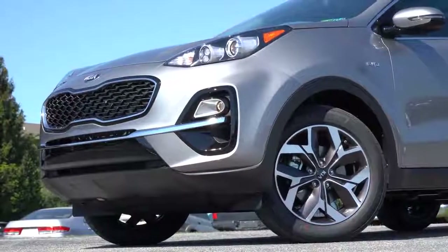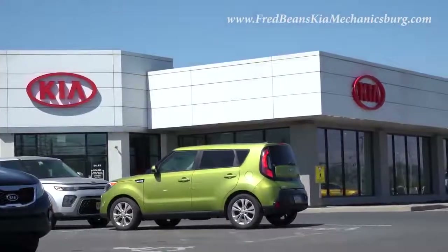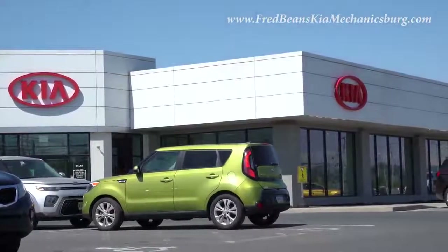What is up you guys, welcome back to another one. If you are new to the channel, I am Gold Pony — I do new car, truck, and SUV reviews on YouTube. Today we are in the new 2022 Kia Sportage, courtesy of Fred Beans Kia in Mechanicsburg, PA.